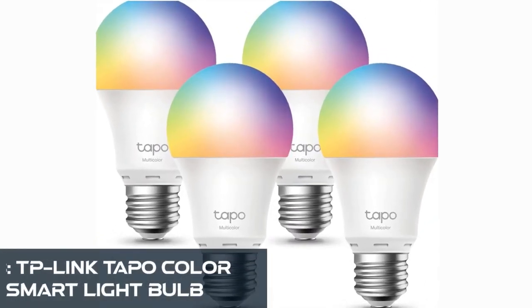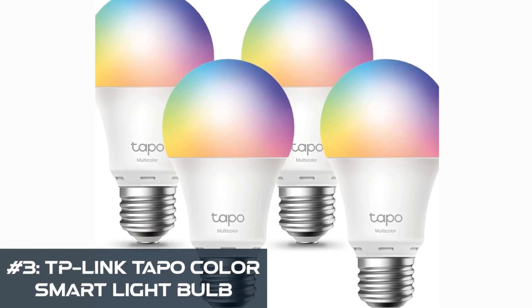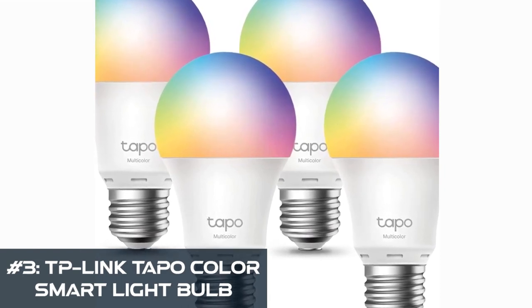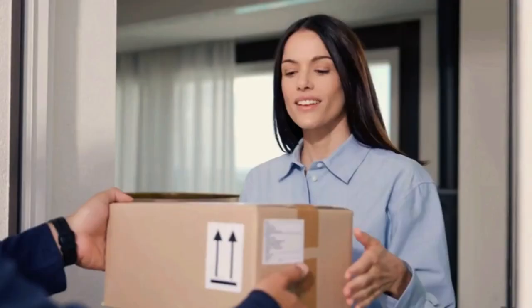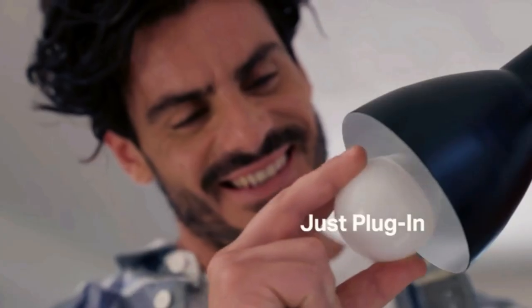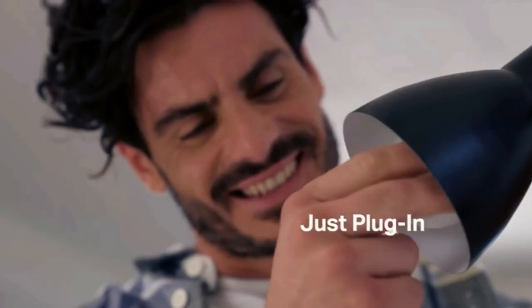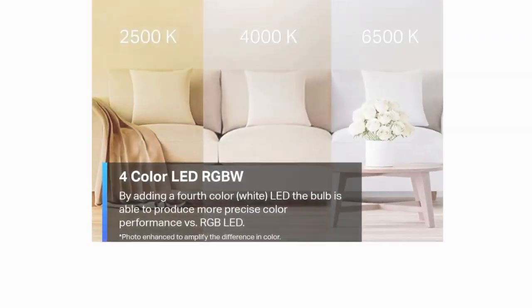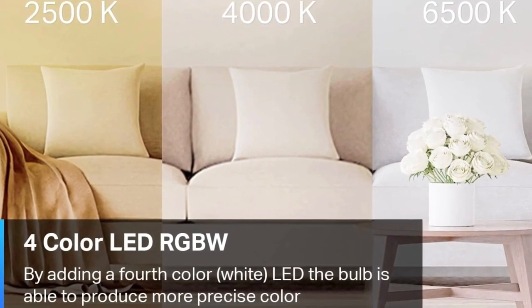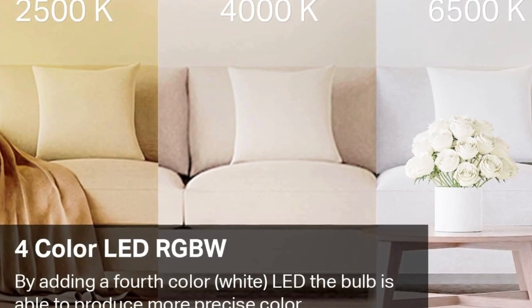Number 3: the TP-Link Tappo Color Smart Light Bulb. If you're ready to infuse your space with vibrant colors, superior performance, and intelligent control, you're in for a treat. Setting up these bulbs is a breeze — all you need is your smartphone and the Tappo app, available for both iOS and Android. No complications, just smart, intuitive lighting controls at your fingertips.